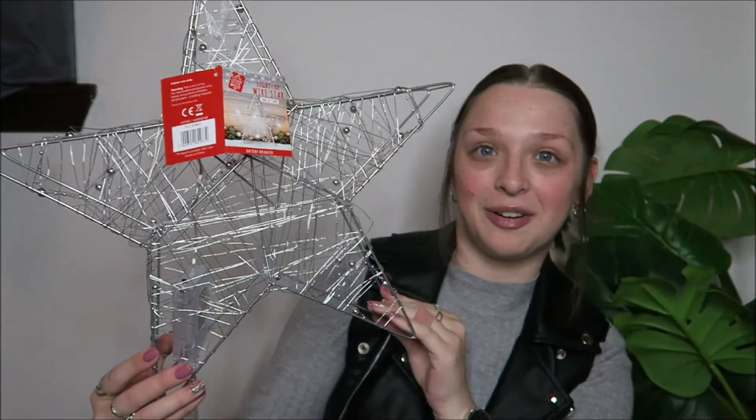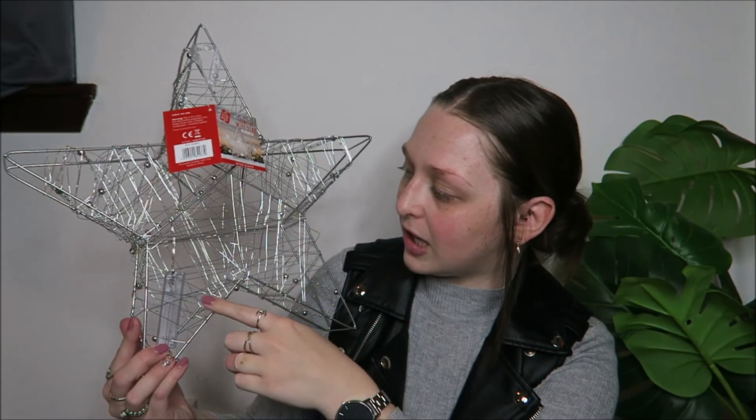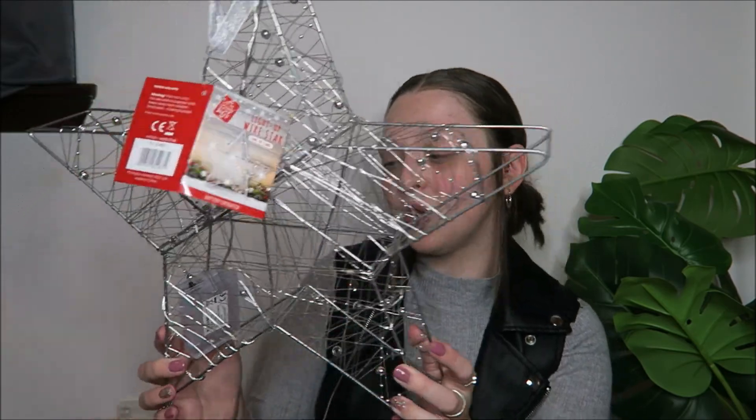Lastly from Pound Stretchers I picked up a Christmas decoration — a big star that lights up. I haven't put batteries in it yet but it has little fairy lights all around it. It's quite a big star and it was £12.99, so a bit on the pricey side, but I loved it. I just couldn't stop looking at it.